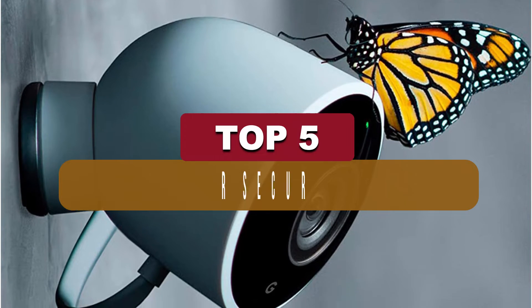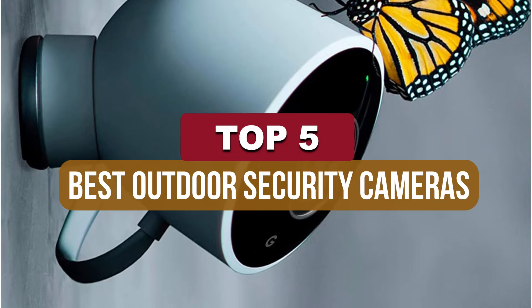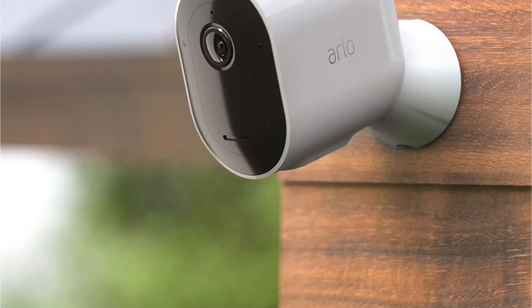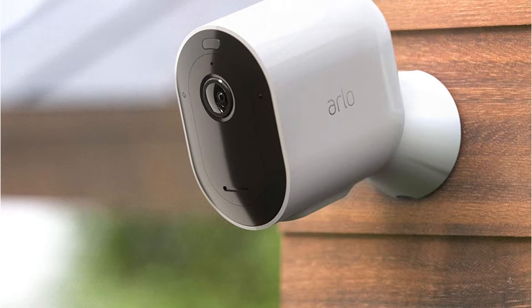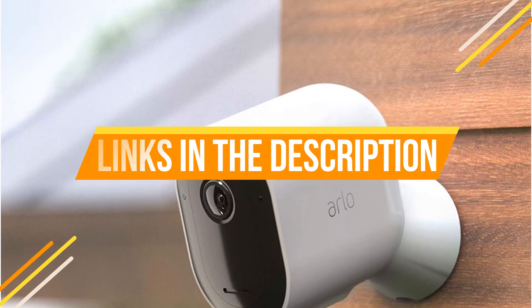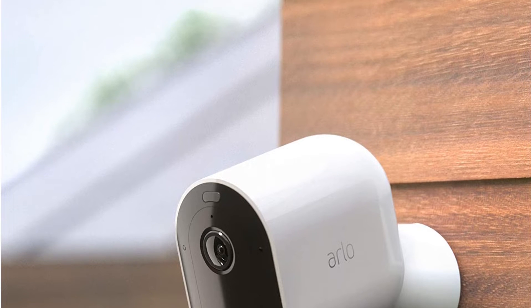In this video, we've put together reviews of the top 5 best outdoor security cameras available right now. We've included options for every type of consumer. If you want more information on the best and most up-to-date pricing on the mentioned cameras, be sure to check the links in the description below. So let's get started with the video.